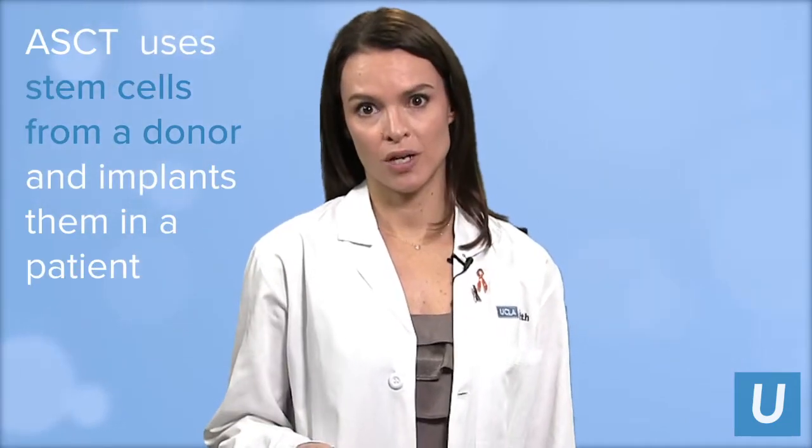There are multiple different approaches that we can use in immunotherapy. What could be considered the ultimate immunotherapy is an allogeneic stem cell transplant. That's when we take stem cells from another person and give them to a patient, which provides a whole new immune system.